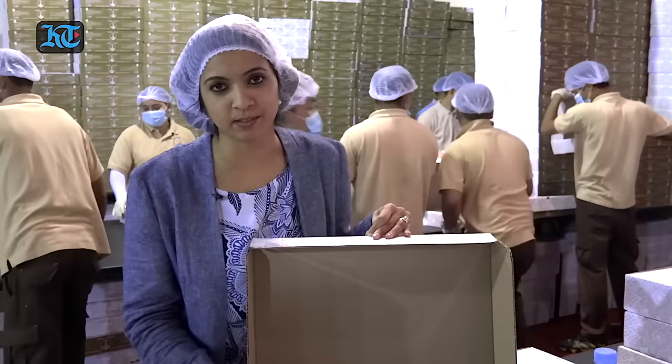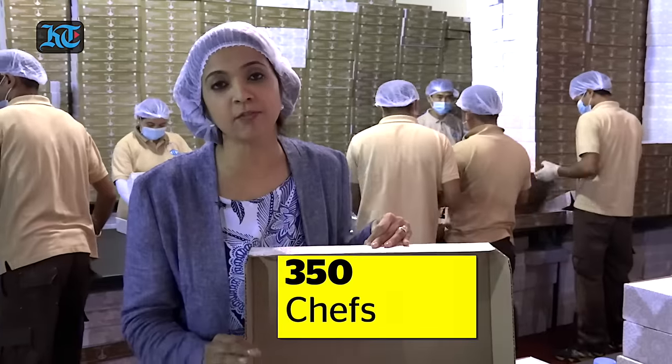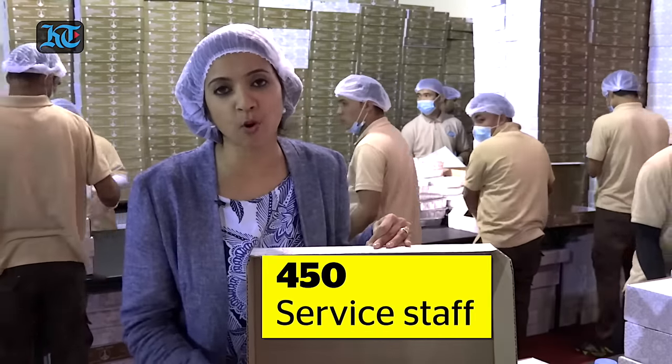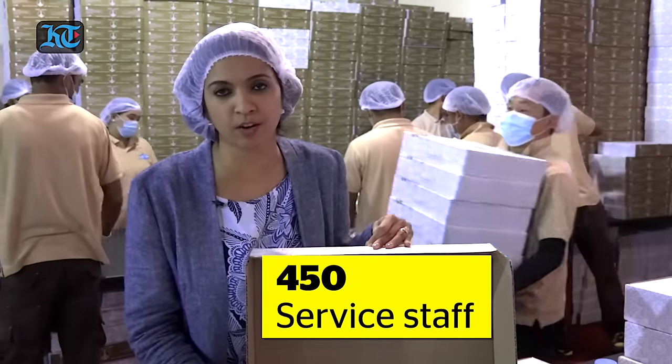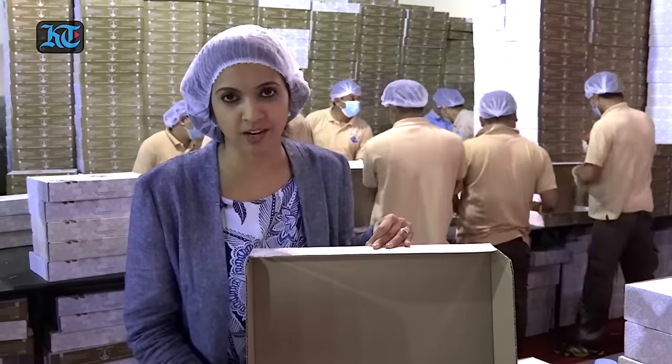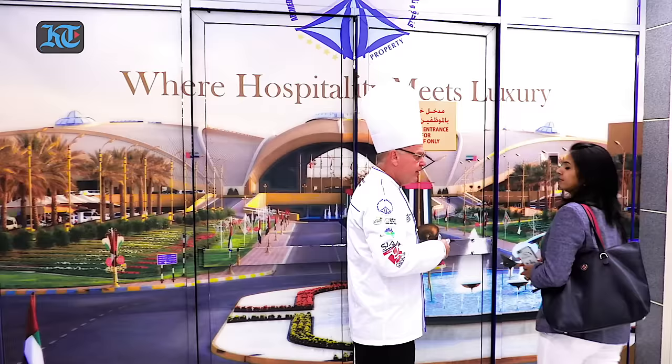This may look very simple, but it takes 350 chefs, 160 stewards and more than 450 supporting staff to put it all together and get it ready by the time of iftar. We are going to take you through the making of the biggest iftar in the UAE.